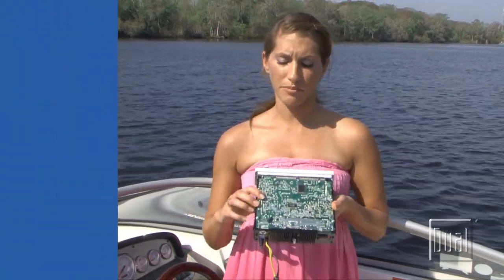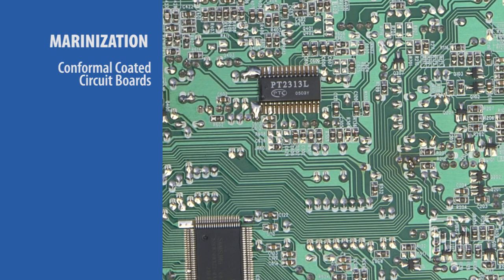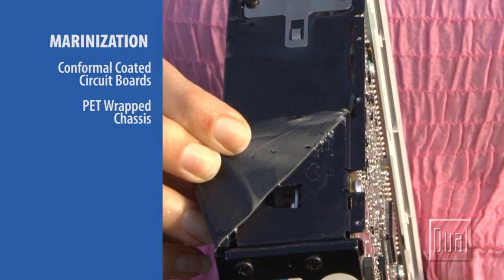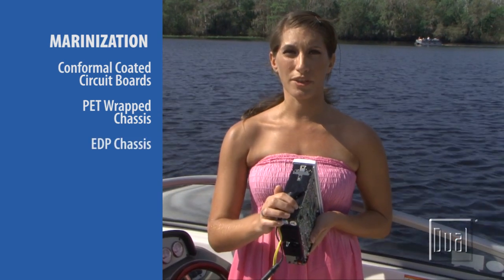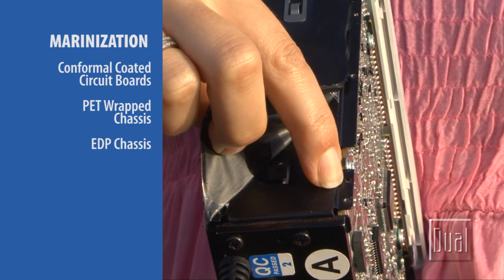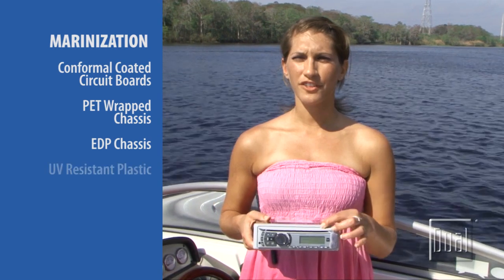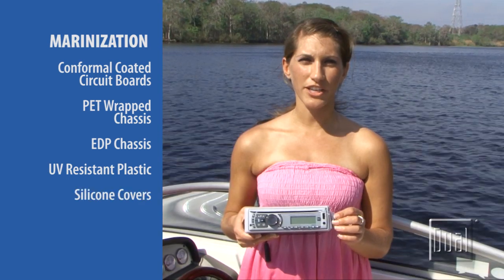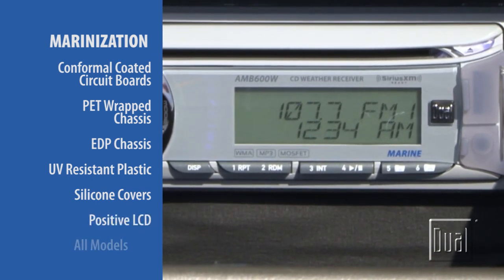Dual designs and builds the marine receivers and speakers to withstand life on a boat, allowing you to enjoy your electronics for years to come. Starting from the inside out, the receiver's circuit boards are coated with a protective film. Moving to the outside, a thin layer of plastic covers the receiver's chassis. All exterior metal parts are coated with a special paint guarding against condensation and corrosion. All plastic parts are UV resistant, so they'll even hold up under the Florida sun. And these little silicone covers protect the inputs from water splashes and debris. They really have thought of everything. Look at how the dark characters stand out even under the bright sunlight.